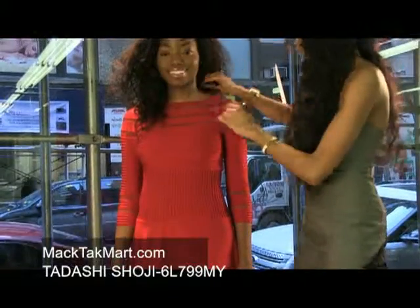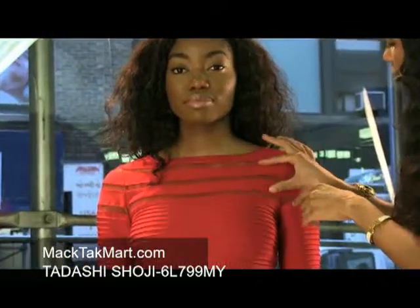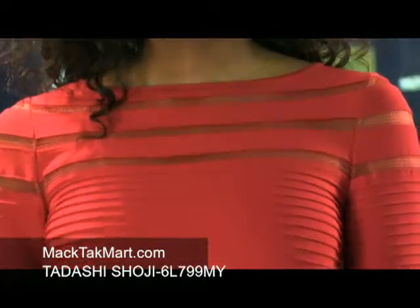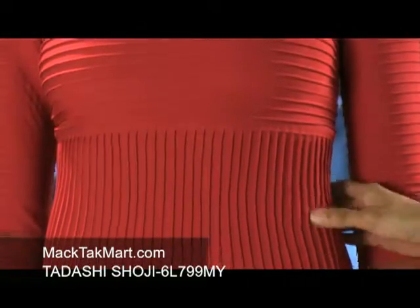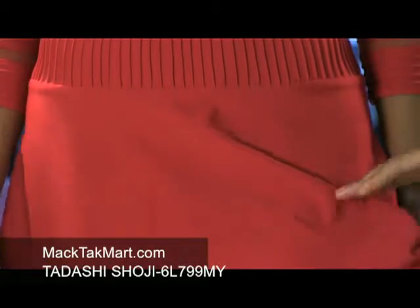This dress has a very high neck, which is very elegant, and it has sheer lining in between just to give you a pop of skin. There is ruching in the midsection of this dress to accentuate those curves, and it actually flares somewhat towards the bottom, giving you a bit of a bell sleeve effect.